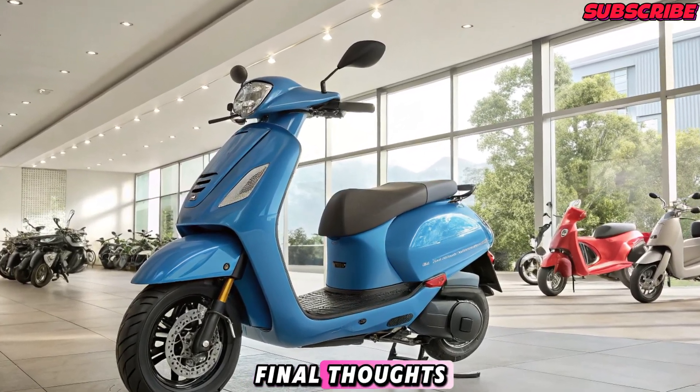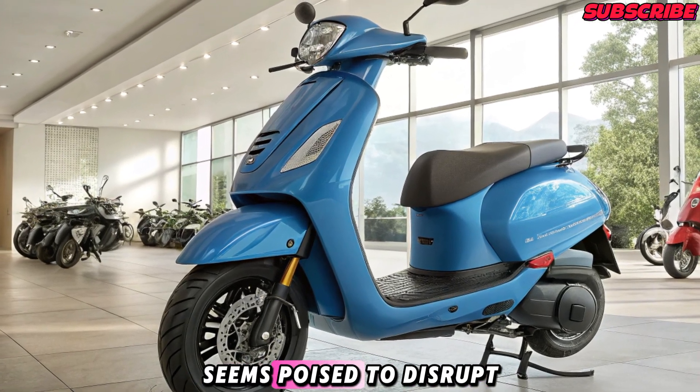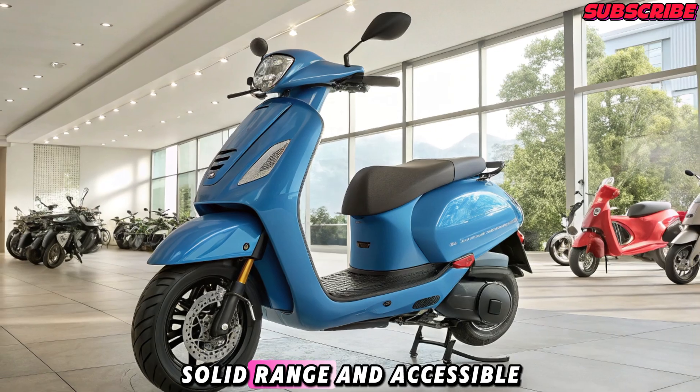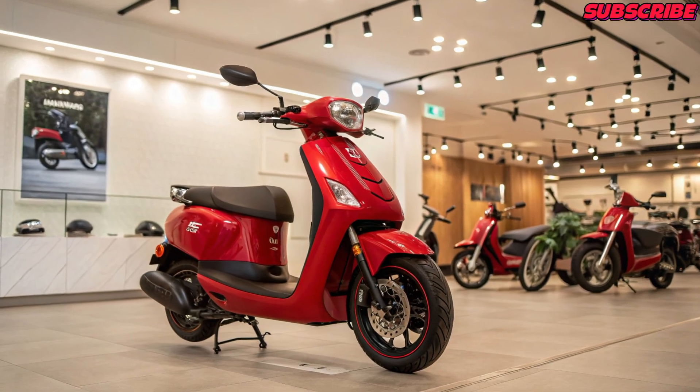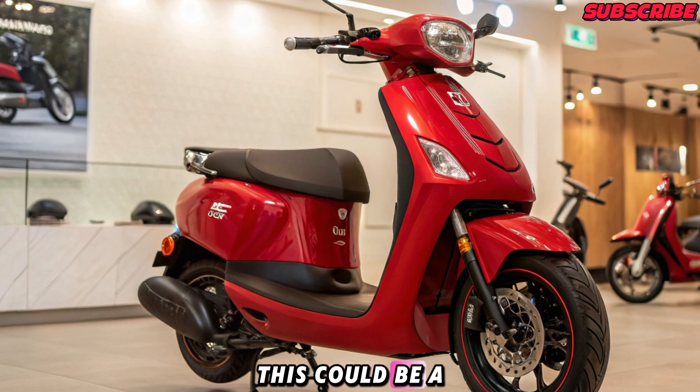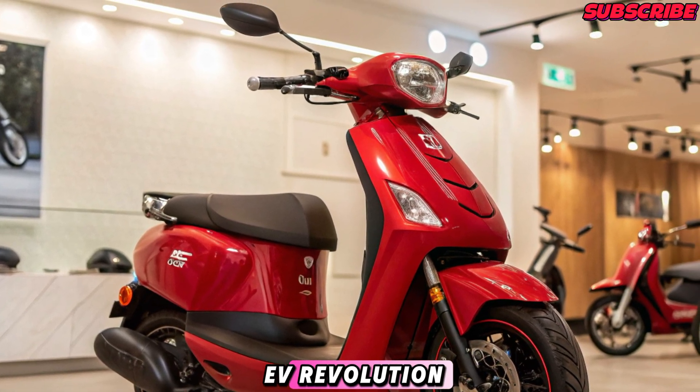Final Thoughts: The Geo Electric scooter seems poised to disrupt the market with its combination of smart features, solid range, and accessible pricing. If Reliance backs it with strong infrastructure and service, this could be a major player in India's EV revolution.